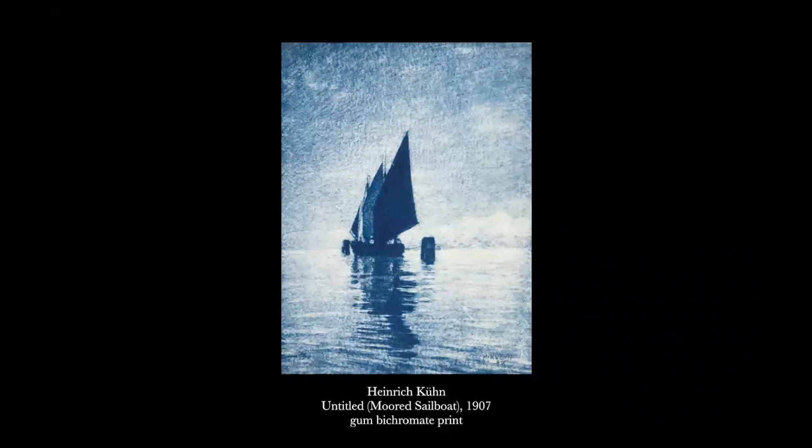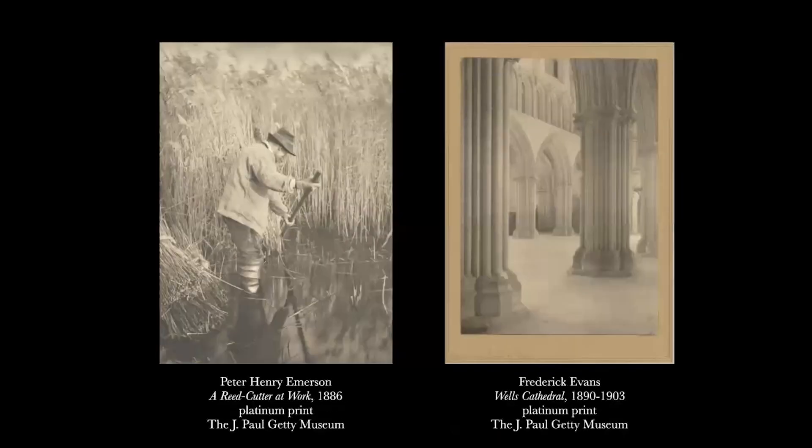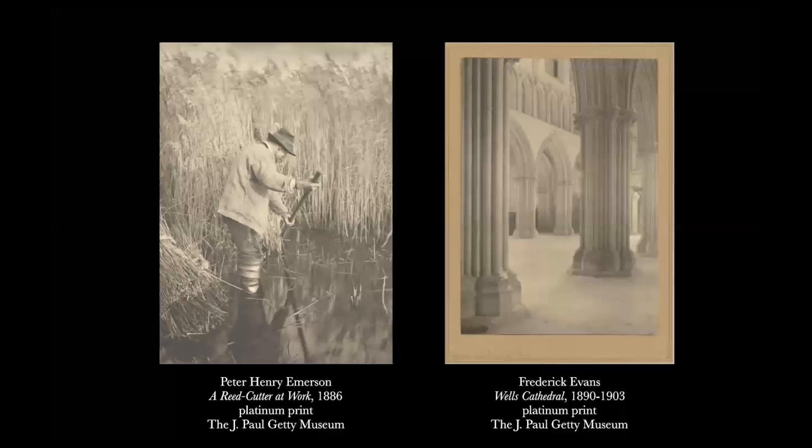The gum print was celebrated for its soft, painterly effects and the ability it afforded to restrict detail through local development. Printing on rough paper also gave the appearance of a charcoal or crayon sketch. Gum and other painterly effects became ubiquitous at the pictorialist exhibitions. But critics warned that gum wasn't suitable for every type of picture, and they suggested other older printing techniques, especially platinum, which had been revered for its softness and wide mid-tone range. Even as the popularity of the gum print declined in the 1920s, the distinction it helped to illustrate between objective anonymous photography and the individual artistic print would long remain.